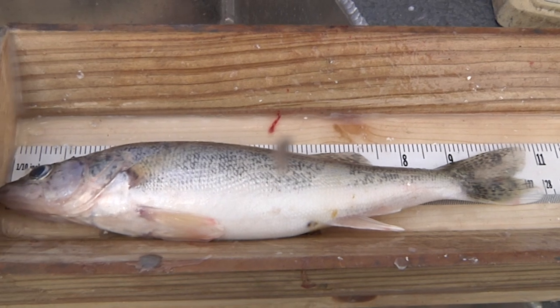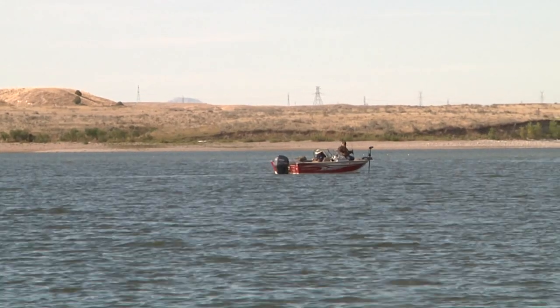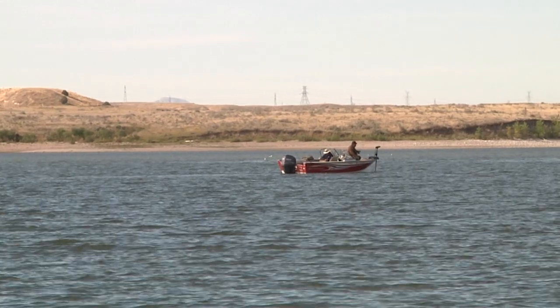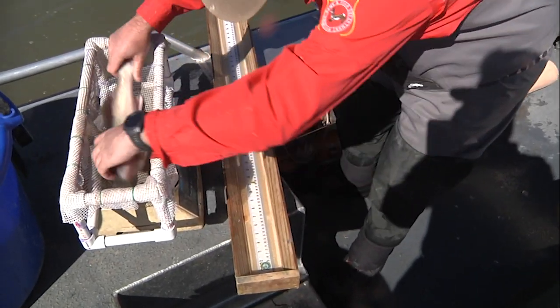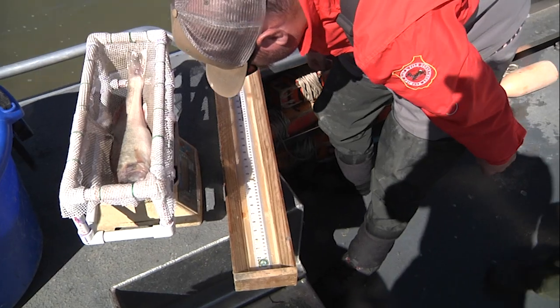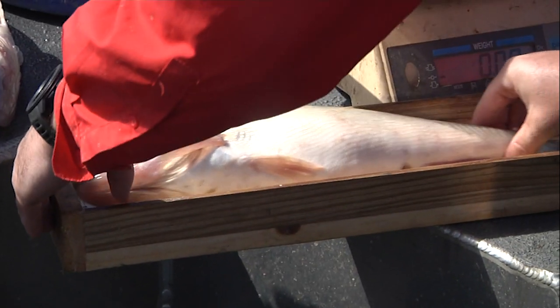At the same time, walleye in the 10-inch range were more present. That may signal an oncoming year class that could mean higher catch rates for anglers in a year or two. Fisheries managers want more consistency in walleye recruitment here, which might mean adjustments to stocking.